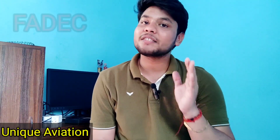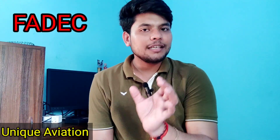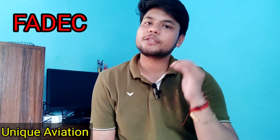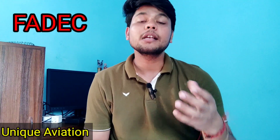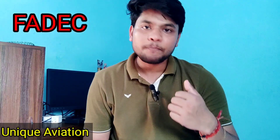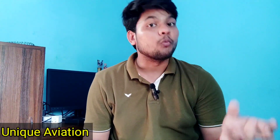Hello everyone, welcome to my YouTube channel Unique Edition. In today's video we are going to discuss a much-avoided topic, that is the FADEC system. FADEC is actually Full Authority Digital Engine Control. As you can see from the name, it is an engine control system. In this video we will answer three questions: what is FADEC, what it does, and why it is needed.